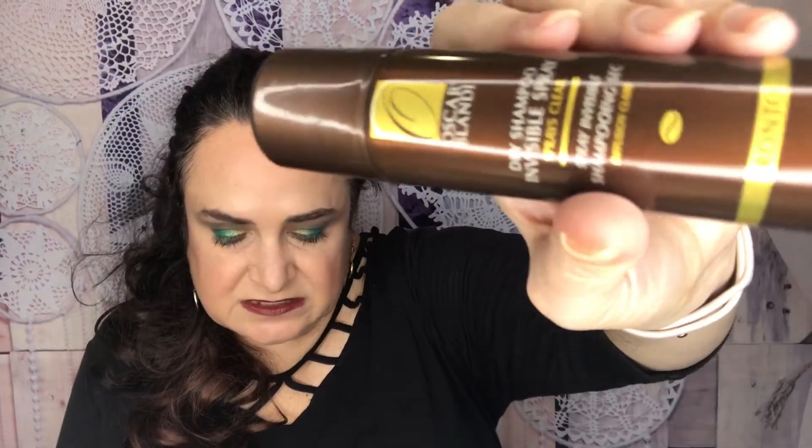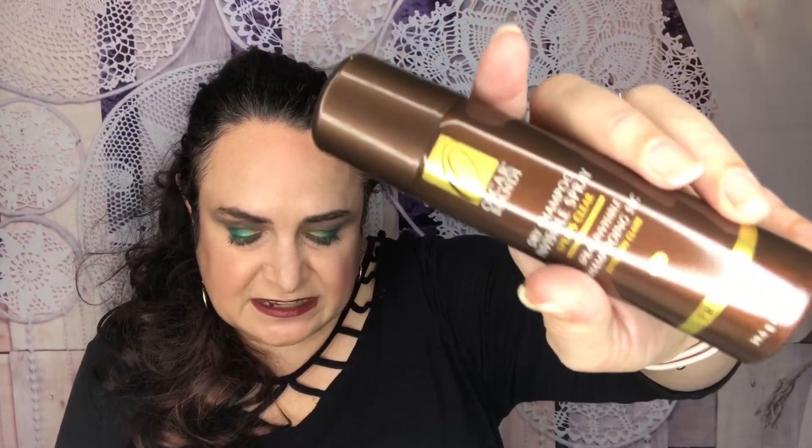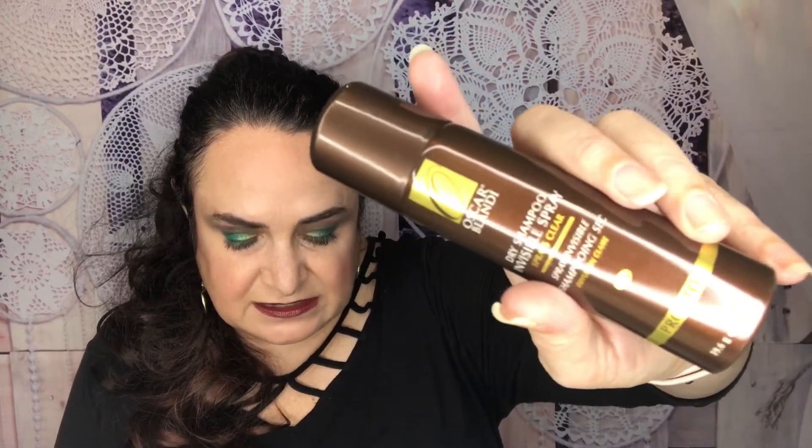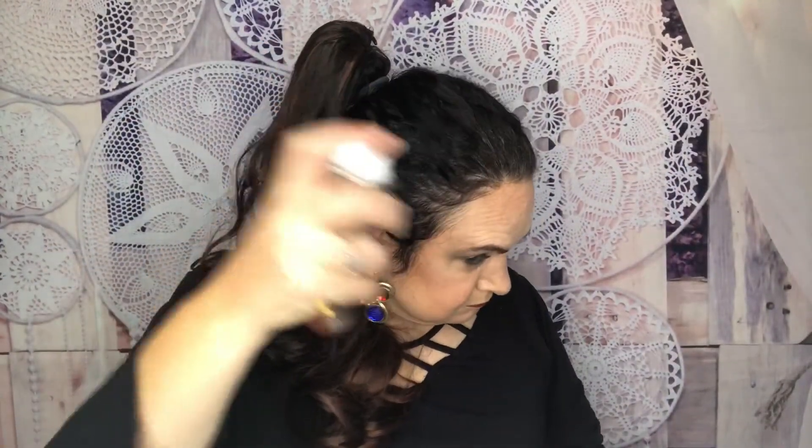This next product — you could have gotten either the Briogeo Farewell Frizz Blow Dry Perfection Heat Protection Cream or the Oscar Blandi Dry Invisible Shampoo. I got the dry shampoo. Beauty editors have been raving about this can for over a decade — it makes hair less greasy and more bouncy without leaving any powder behind, which is really important for those of us with dark hair since dry shampoo can look like flakes. I like that it goes on clear and full size retails for $25. It looks pretty clear, no residue — great!